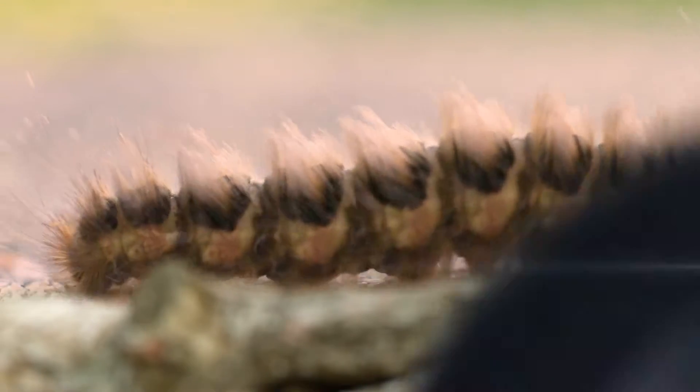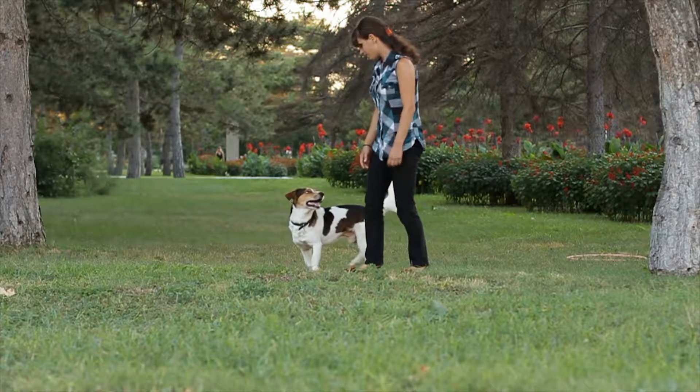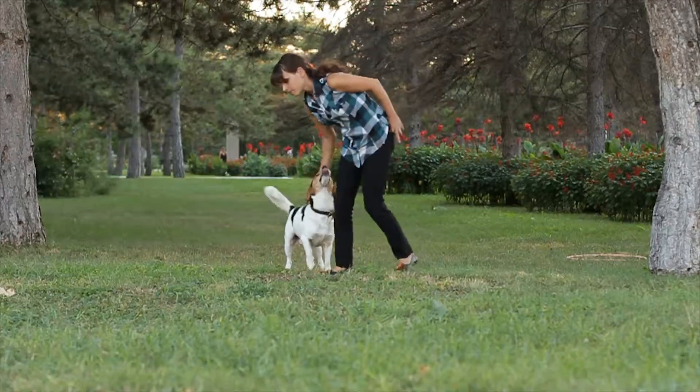It can also cause very serious damage to people and animals. Caterpillars have hundreds of tiny venomous urticating hairs. For this reason, controlling this plague in urban parks or public areas is of great importance.